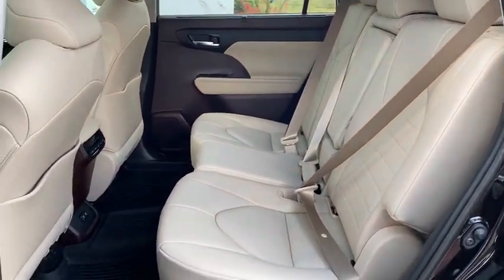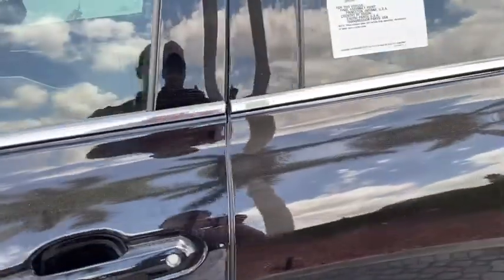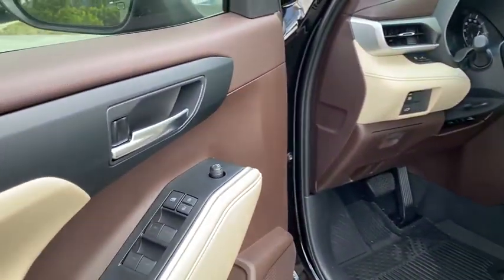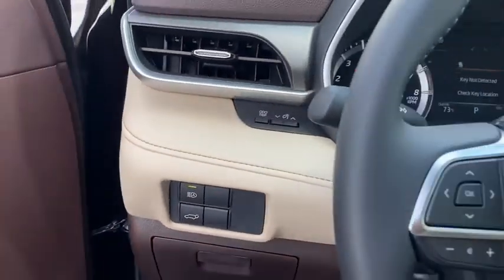Here are some of this vehicle's great options: power liftgate, traction control, power passenger seat, dual airbags, power steering, four-wheel disc brakes, electronic stability control, heated front seats, power windows, rear window defroster.